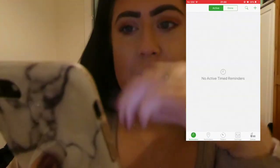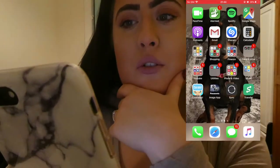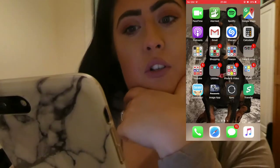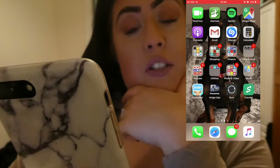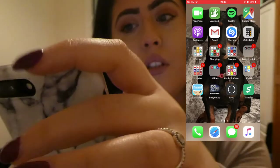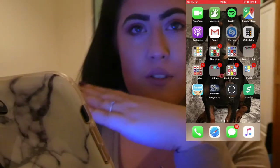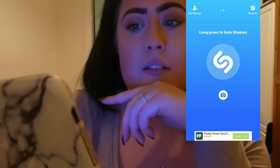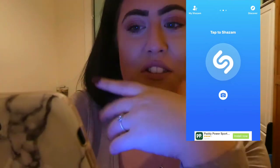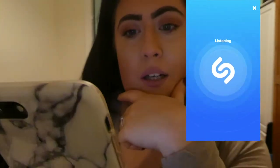Next is Spotify — I used to use that a lot but I don't anymore because I use Apple Music. Google Maps is very handy. Podcast — I do listen to quite a few podcasts. Gmail I do use. Shazam's awesome — it's an app that allows you to pick up any music that's playing. So if you're in a shop and you're like 'what's that song?' you just click it, press that button, it listens and then you can find the song and download it, which is awesome.